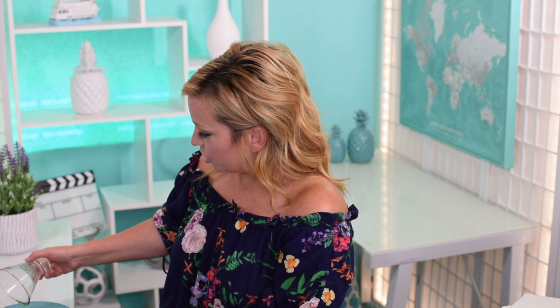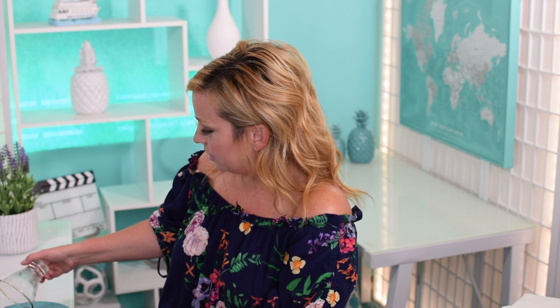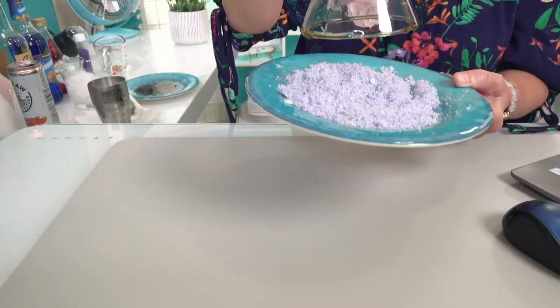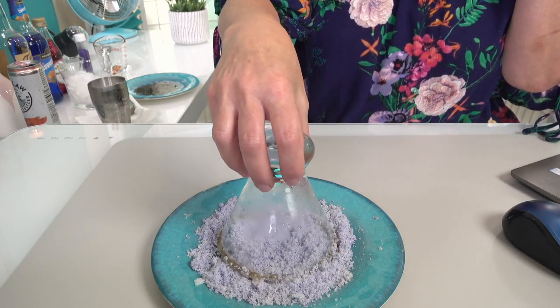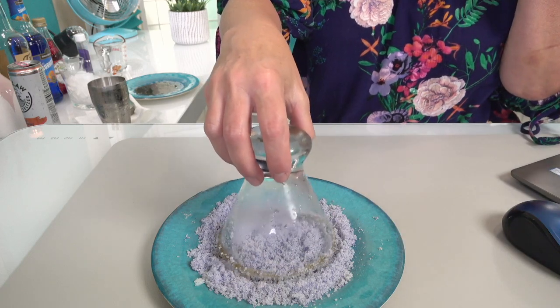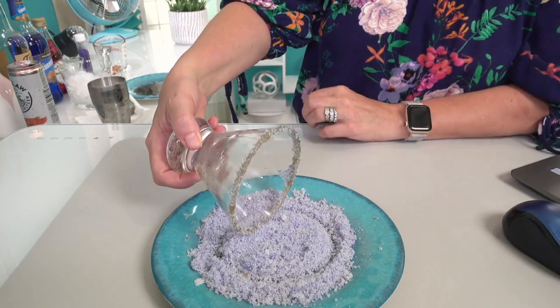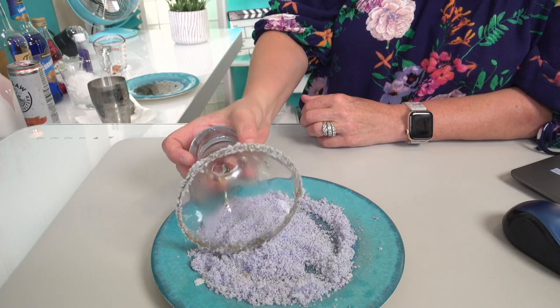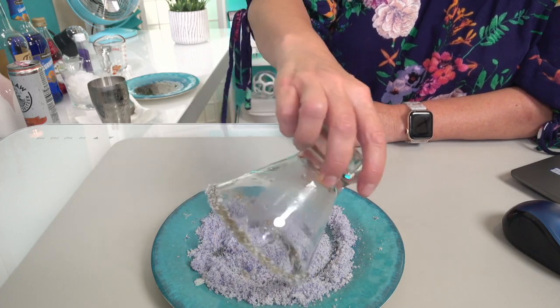I'm going to rim my glass with agave nectar because it holds the sugar a little bit better. Unfortunately it's kind of dark in color, so it might slightly distort my pretty purple sugar — we'll just have to use our imagination. I was going to use honey but we're running a little low. Now I'm going to dip this into my purple sugar. If you check out the recipe, we actually made this purple sugar out of grenadine, sugar, and a tiny bit of blue curaçao.